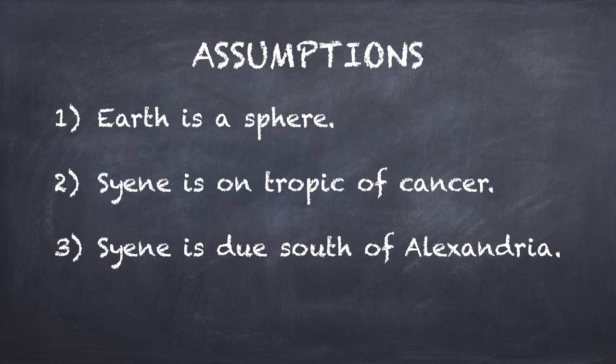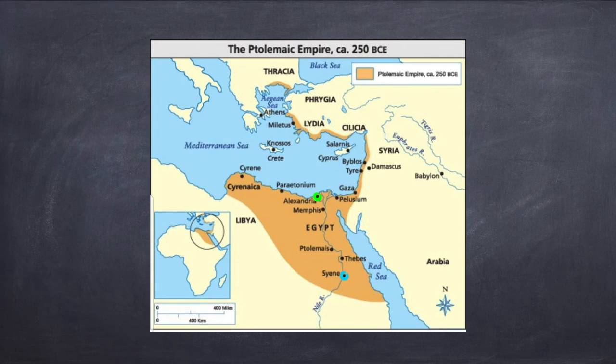So let's see how good these assumptions are. The first one — the Earth is a sphere — is a pretty good assumption, technically not exactly a sphere, but it's pretty close. The Tropic of Cancer turns out to be a little bit south of Siene, but it's pretty close. Siene is not quite due south of Alexandria — it's a little bit east. Since we only care about the north-south distance, this means the measured distance will be a little too long and you'll overestimate the size of the Earth. Luckily, the error in the placement of the Tropic of Cancer results in an underestimate, so these two errors tend to cancel one another out.